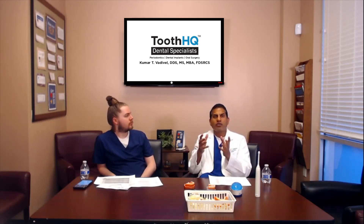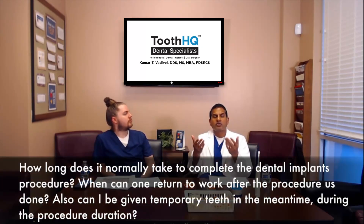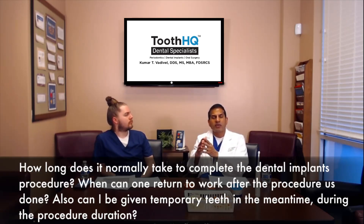But sometimes if the tooth has a lot of infection, you cannot place the implant at the same time. The tooth needs to be removed, some type of bone grafting needs to be done, followed by healing of the bone graft, and then the dental implant is placed. This may take three months for the bone healing and another three months for the implant.